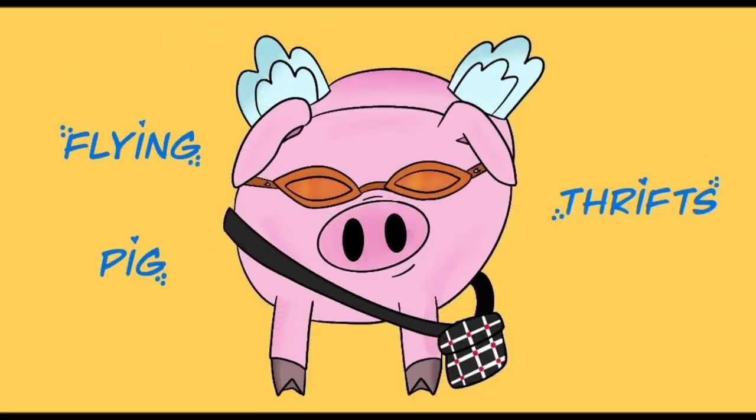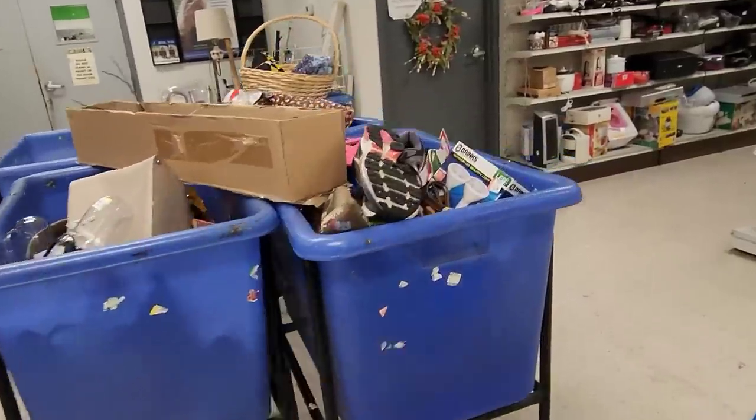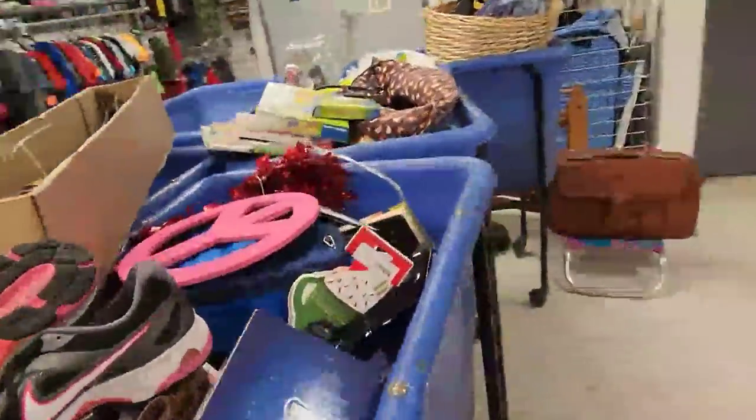Hi there and welcome back. Happy New Year to you. We are at my favorite Goodwill. Look at all the bins - they were actively restocking.